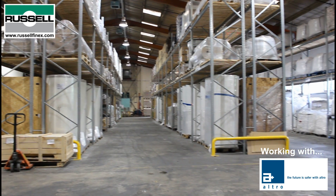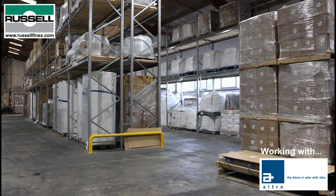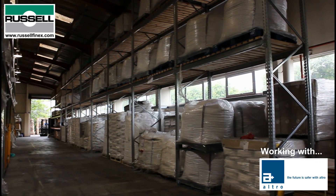Brushed glass is one of Altro's key ingredients. The key function of the glass is to add to the durability of their flooring, and Altro only uses recycled glass, which helps with sustainability and the environment.